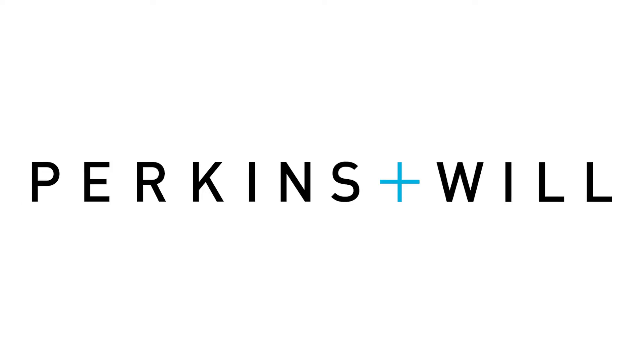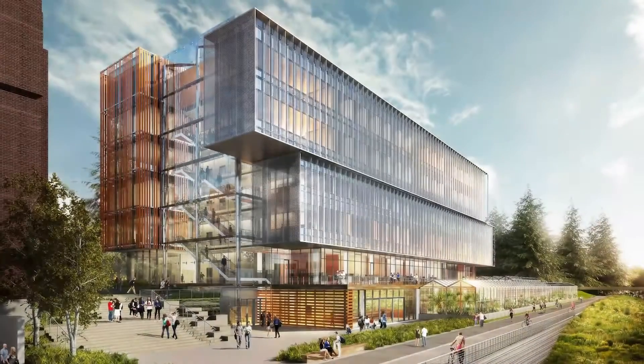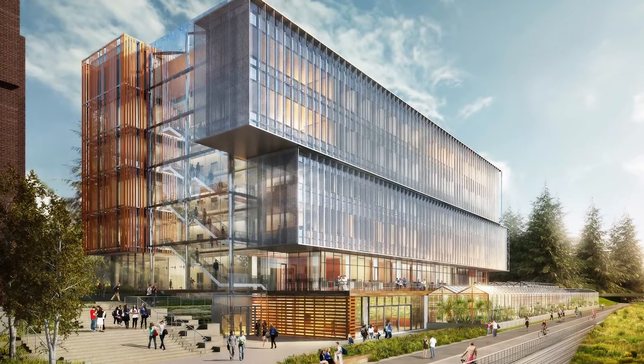Hi, I'm Toby Bradshaw, the chair of the Department of Biology at the University of Washington. And I'm going to take you on a walking tour of the first two floors of the new Life Sciences building.